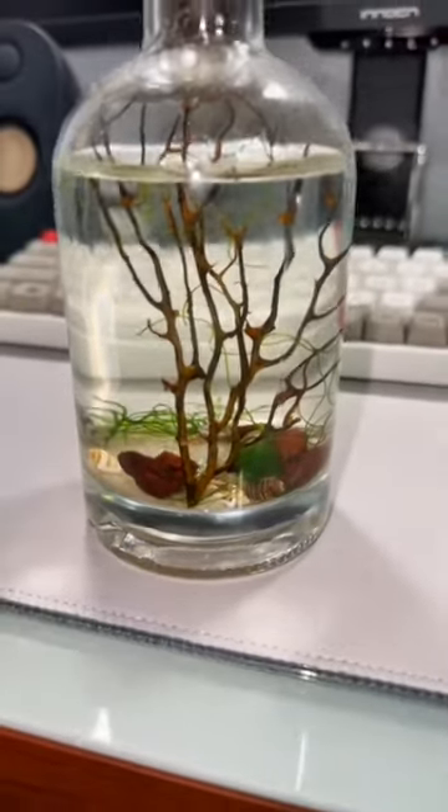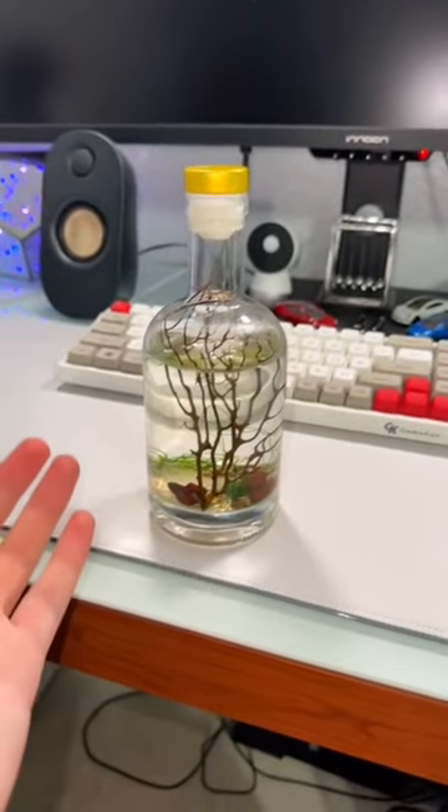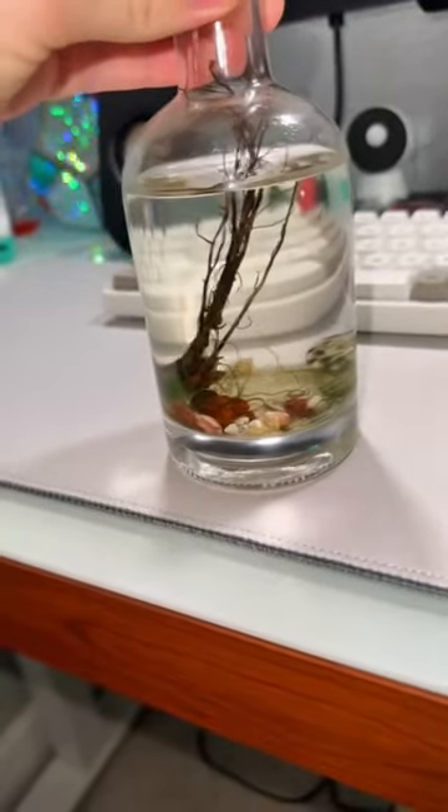All the algae needs is indirect sunlight, so you basically just put this next to a window and it does everything for you. There's one really big shrimp in here that I couldn't find at first — there he is right there.